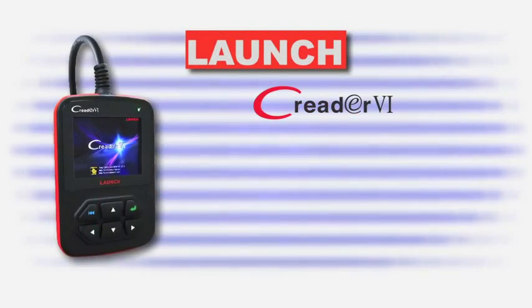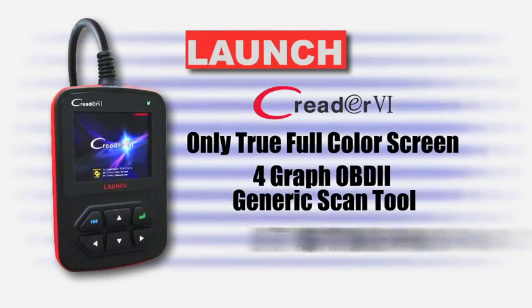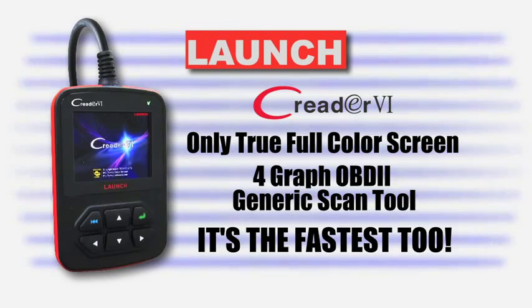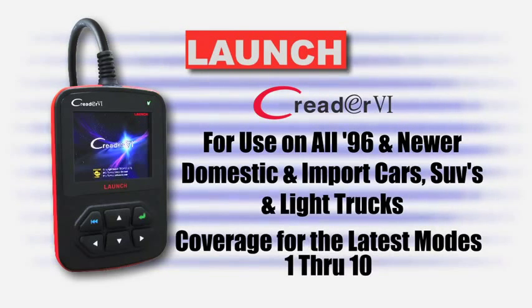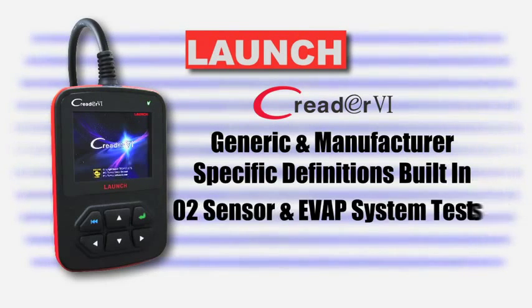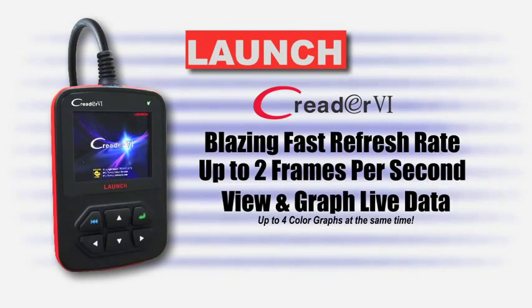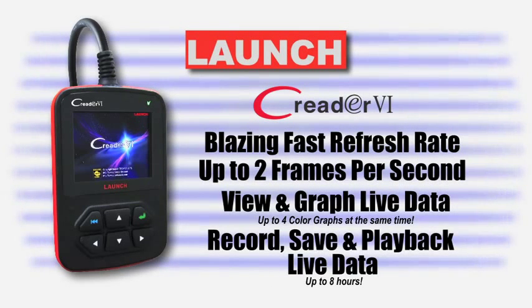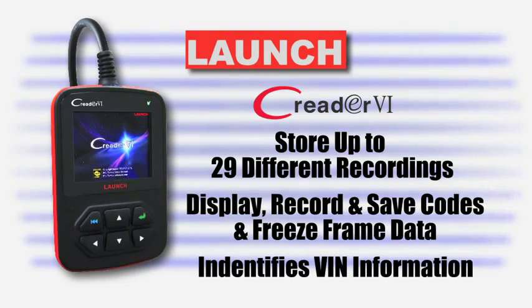The C-Reader 6 — the industry's only full-color, 4-graph OBD2 generic scan tool. And it's the fastest, too. C-Reader 6 is the easiest way to move on.